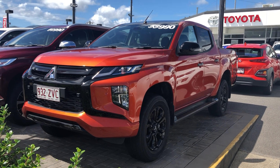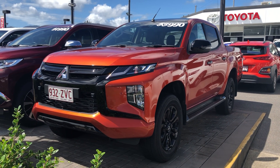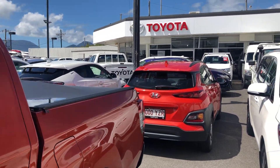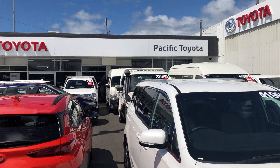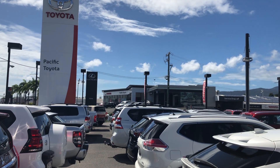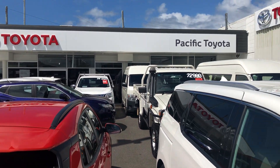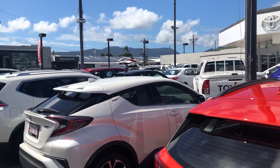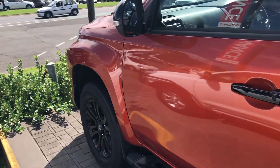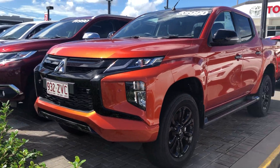Hey mate, it's Christian here from Pacific Toyota and Lexus of Cairns doing your personal high definition video tour on our 2020 plate Mitsubishi Triton GSR. We're Queensland's largest Toyota pre-owned dealership — we buy volume. We're the sixth largest by volume in Australia and we sell them all over, mostly down the east coast of Queensland, but we do send them to Melbourne, Tasmania, Western Australia and things like that.